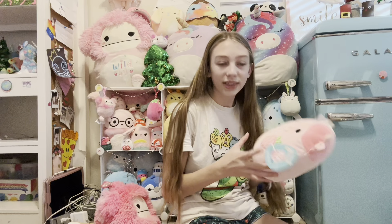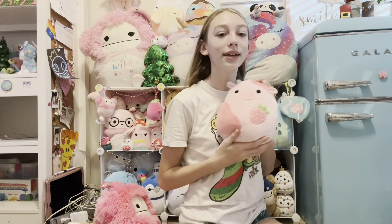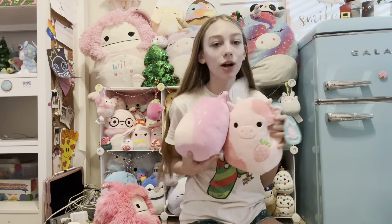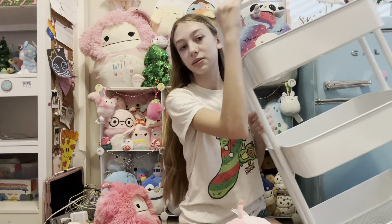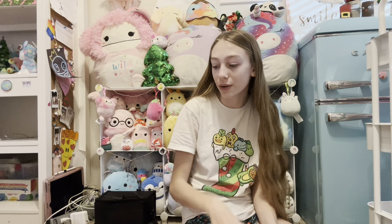The next Squishmallow was Malcolm the Mushroom — he has a little scarf. I don't know where I'm gonna put him. The next one I can't even believe I have: it's Annabelle the Frog — she's a strawberry frog and she's so cute! The last Squishmallow I got was Strawberry Reshma. I don't even know how my grandma got these. It's so cute and it has a strawberry on it. I love strawberries — can you tell?